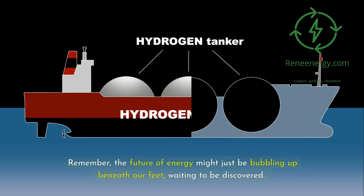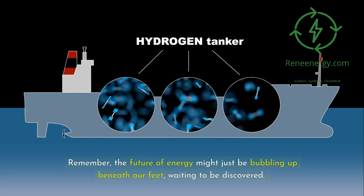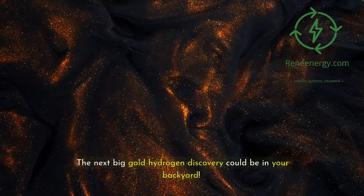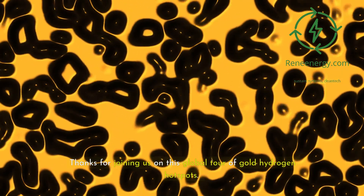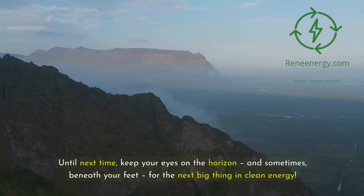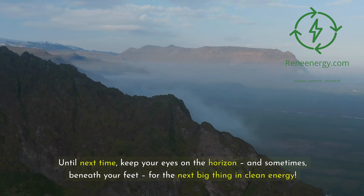Remember, the future of energy might just be bubbling up beneath our feet, waiting to be discovered. Stay curious, stay informed — the next big gold hydrogen discovery could be in your backyard. Thanks for joining us on this global tour of gold hydrogen hotspots. If you found this exciting, don't forget to like, subscribe, and share. Until next time, keep your eyes on the horizon, and sometimes beneath your feet, for the next big thing in clean energy.